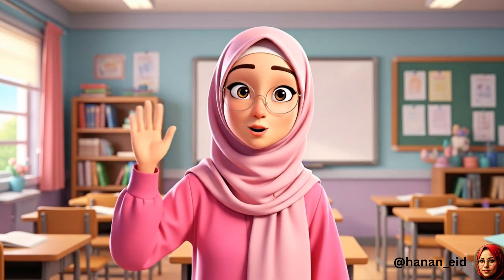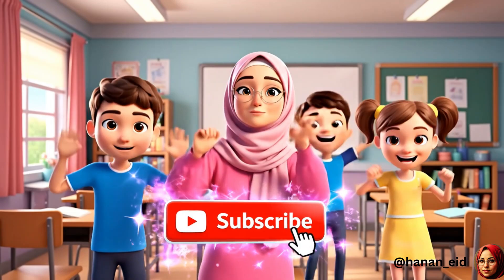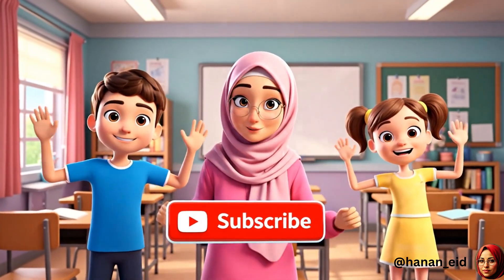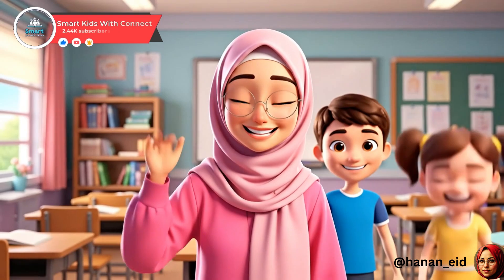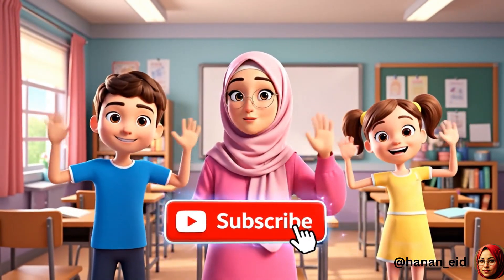Hey, awesome students! Did you enjoy learning with us today? Then don't forget to like this video and subscribe to our channel for more fun lessons every week. See you next time. Keep learning and smiling.